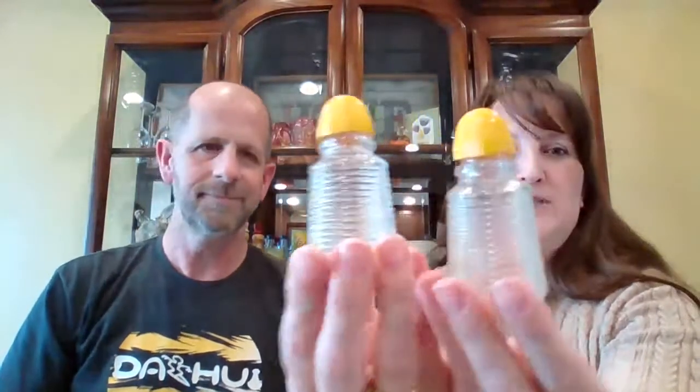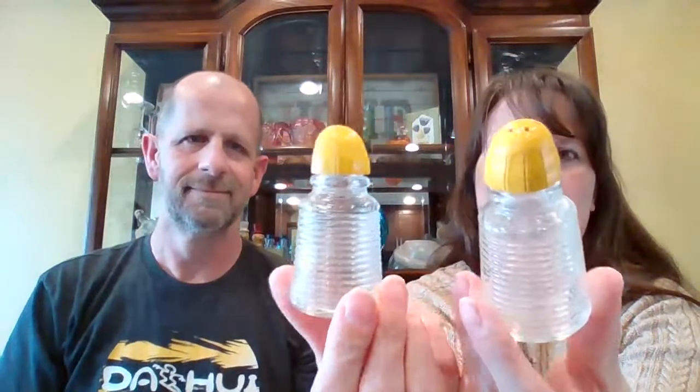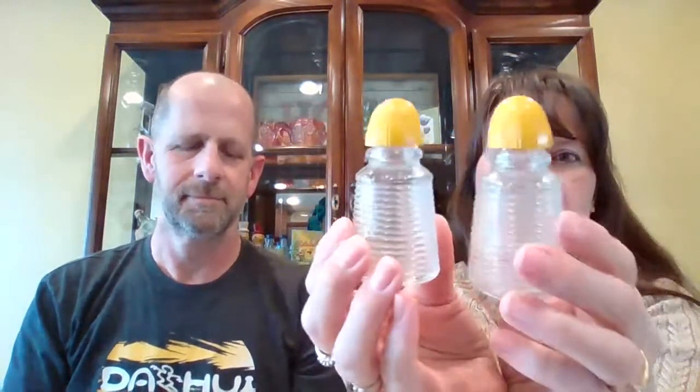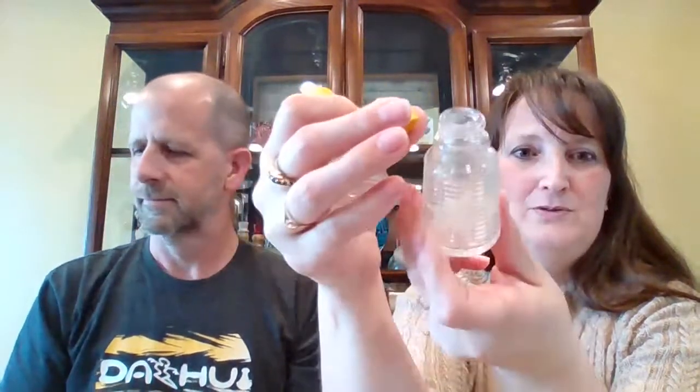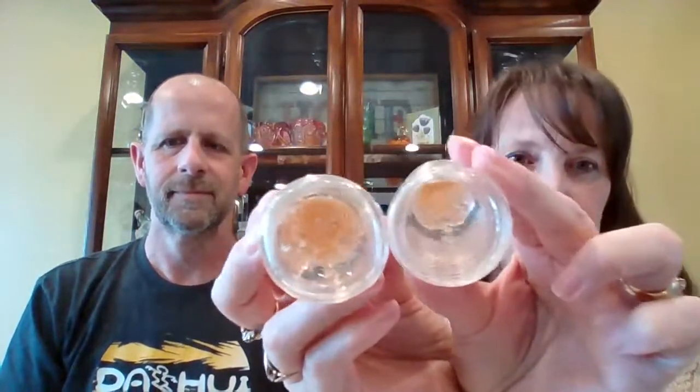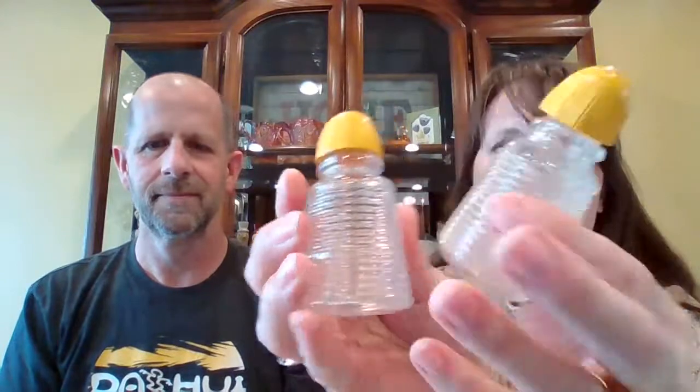Next up, glass salt and pepper shakers — these are old. I don't know if that's lucite or bakelite on their tops, but they're like the beehive style. They do come on and off easily. For this little set, I'm asking $3 and they're number 31.